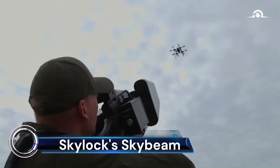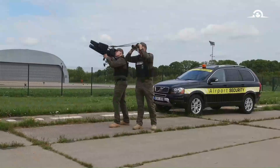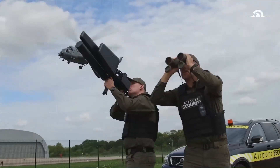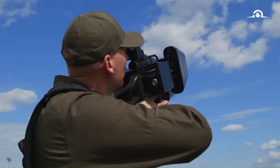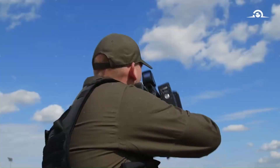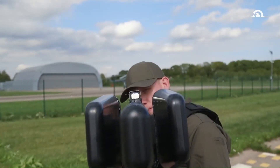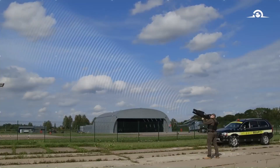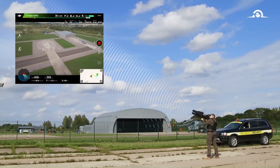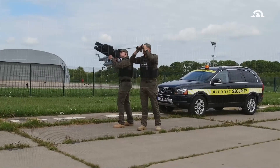SkyLock SkyBeam is a state-of-the-art counter-drone technology designed to neutralize remote piloted aircraft systems (RPAS). It's a fully mobile system, with all modules integrated and ready to be used at the push of a button. The SkyBeam is equipped to mitigate control, video, and navigation signals of unauthorized drones. It comes with all the required power supply equipment and cables. An installed battery charge module allows charging batteries while operating, and the SkyBeam can operate on two different power supplies. This technology is a part of Skylock's customizable, multi-layered platform composed of modular passive and/or active systems.